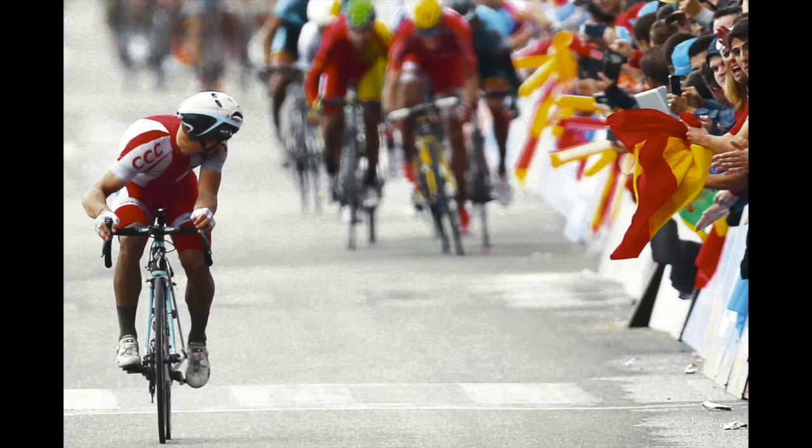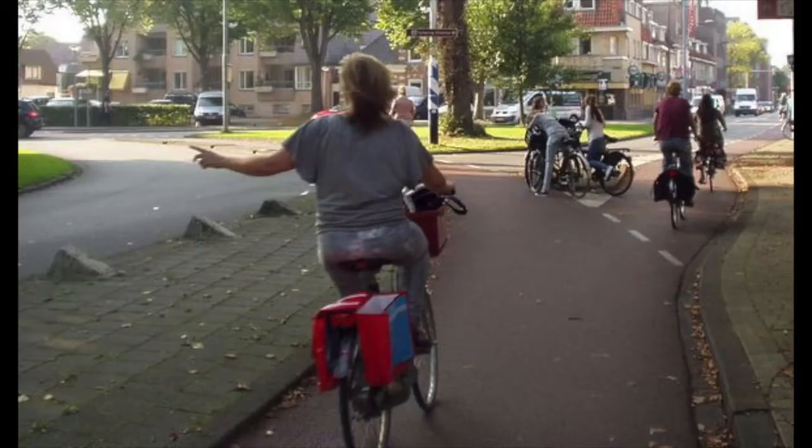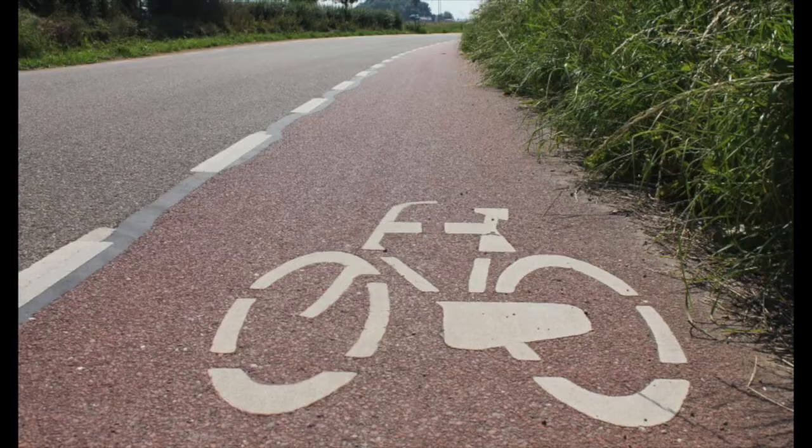If you want to make a left or right turn, look over your shoulder and also indicate with your arms. If you're from the UK or any country that drives on the left side of the road, here's a useful tip: when you see the bike image on the ground in the normal position, you're on the right side of the road. If you see it upside down, you're on the wrong side and need to change lanes quickly.